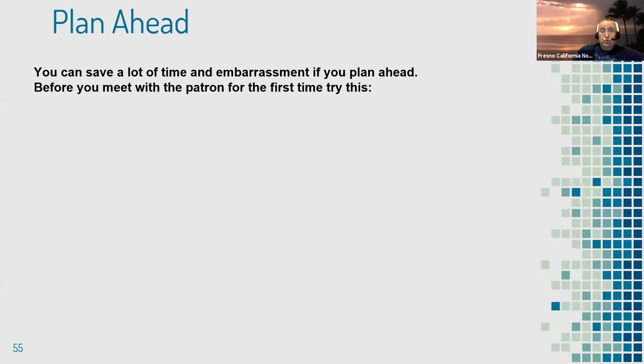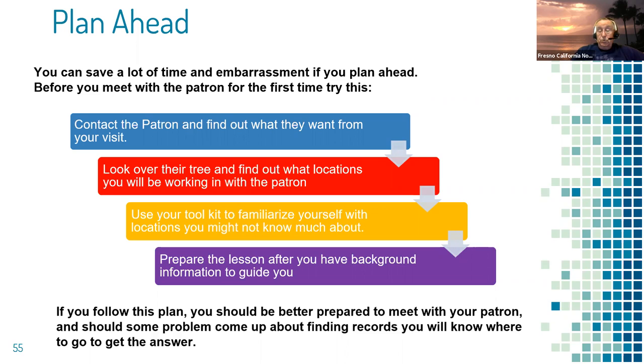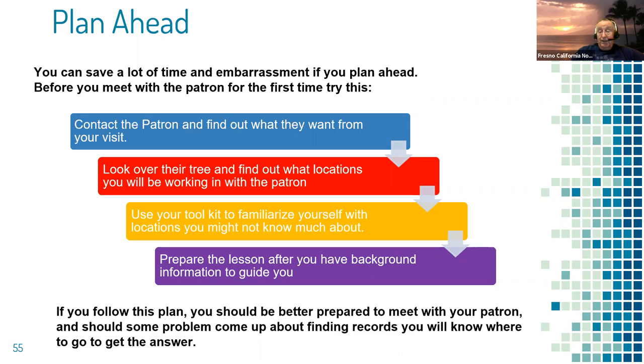Hopefully the way it'll work with patrons is you start by contacting them to find out what they want so you can be prepared. Get information from them so you can look over their tree, find out what locations you'll be working in, and then go to your toolkit to familiarize yourself — it makes you like an expert. Remember: you are an expert if you know one more thing than they know. Have a prepared lesson and the background information you need, and you'll have a successful and enjoyable experience. If they bring up something you can't answer, you know where to turn because there is an answer out there for virtually anything.